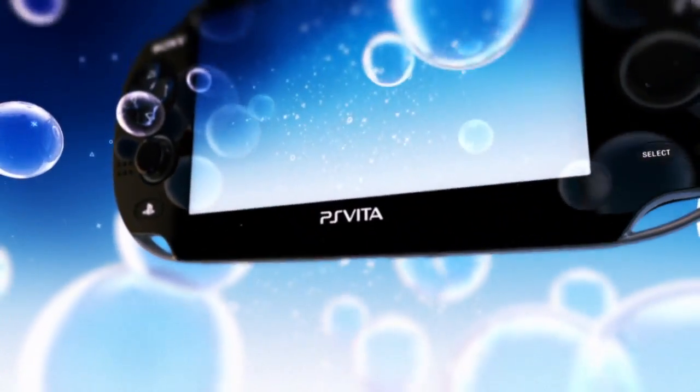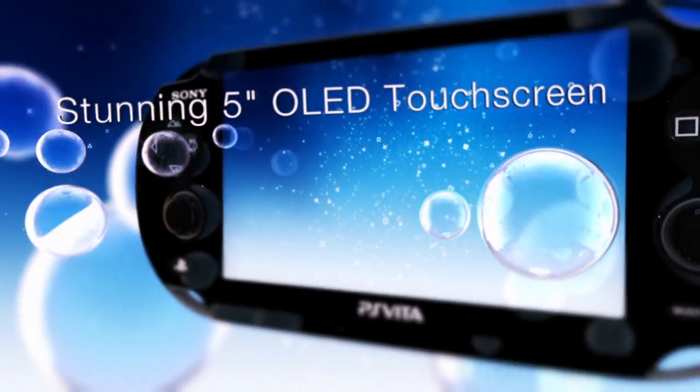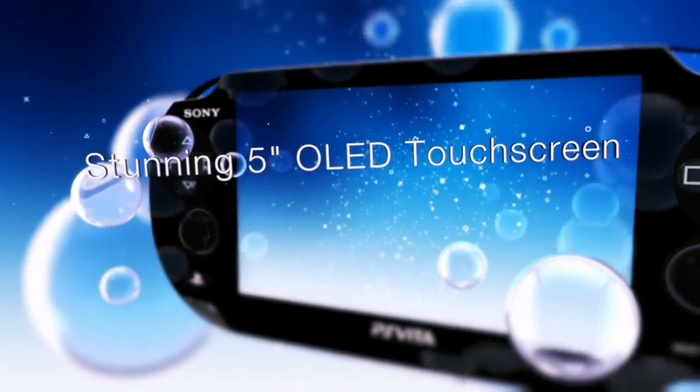The screen on the PSP was good, it was great, but the screen on the NGP just blows it away. When you make that step up from standard def to high def, you've kind of just got that same magic again but on a handheld device.